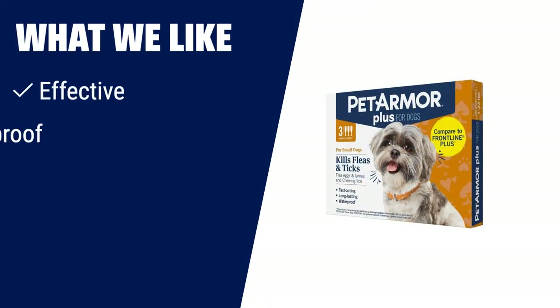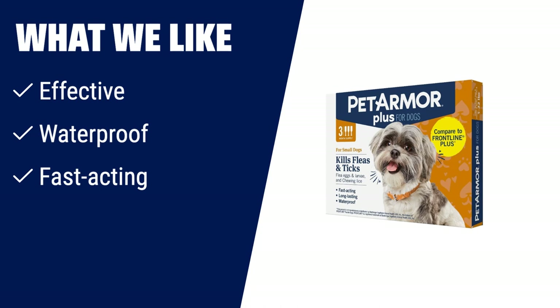What we like: If you have a small dog weighing between 5–22 lbs and you need a flea and tick treatment that is effective, waterproof, and fast-acting, then you should consider this. PetArma Plus is a trusted, veterinarian-quality formula that starts killing fleas within 24 hours. It also breaks the flea life cycle by killing flea eggs and larvae, preventing re-infestation. With just one application lasting up to 30 days, PetArma Plus provides long-lasting protection for your small dog.